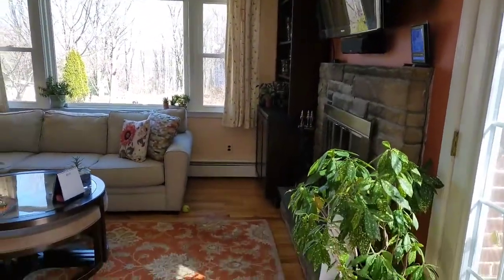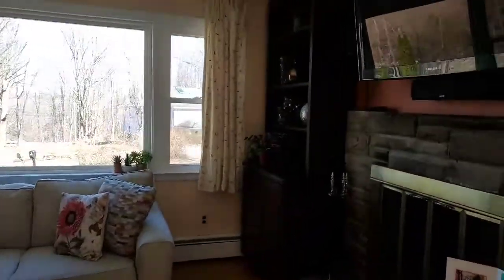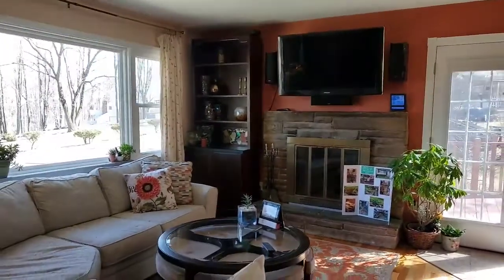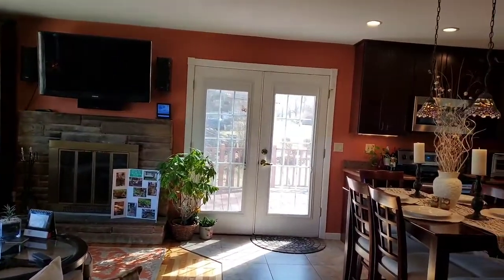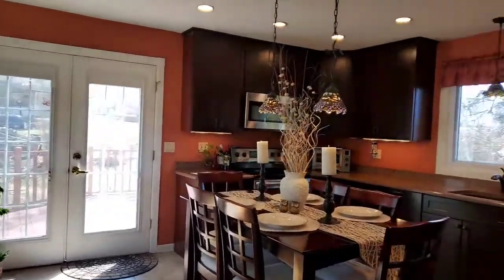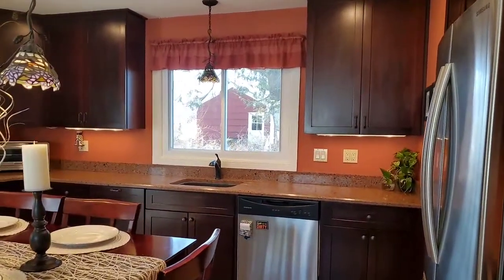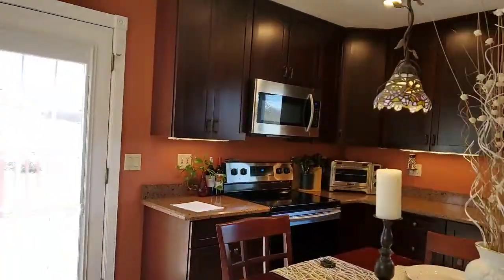Here we have the living room with hardwood floors and a fireplace. As you can see, it opens to the eat-in kitchen, and there are French doors that lead out to a nice spacious deck. Part of the kitchen remodel included engineered countertops, newer cabinetry with soft-close drawers, and the appliances were recently replaced in 2016.